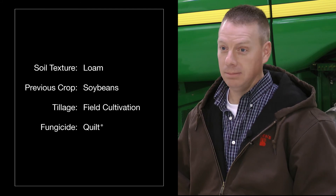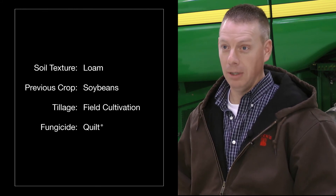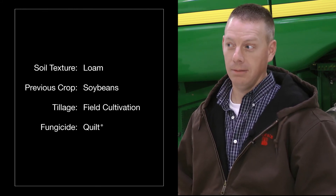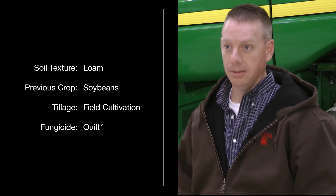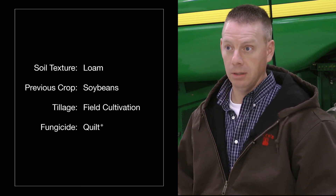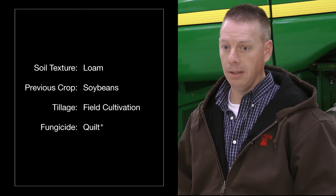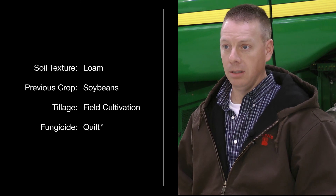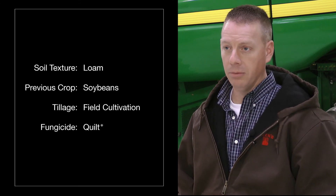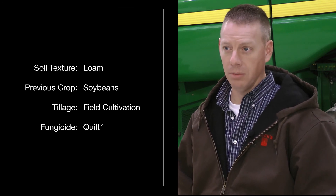We've never had anything close to that kind of yield, and that's obviously the highest one we've ever had. Very surprised and extremely excited about it. This particular field is what we would consider good dirt, so this field is a good field to begin with. Typically on normal years, this field probably averages anywhere from the high 180s to the low 200s on a field average.